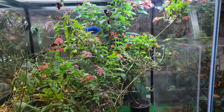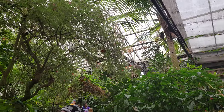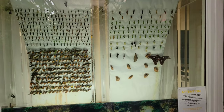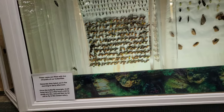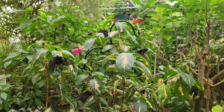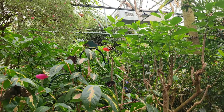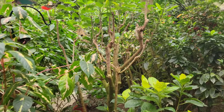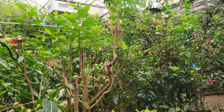There are lots of butterflies in the conservatory park. We have to see a place where the butterfly is more comfortable. It is a place where the butterfly is very comfortable.